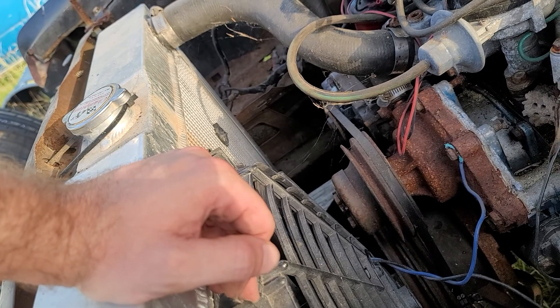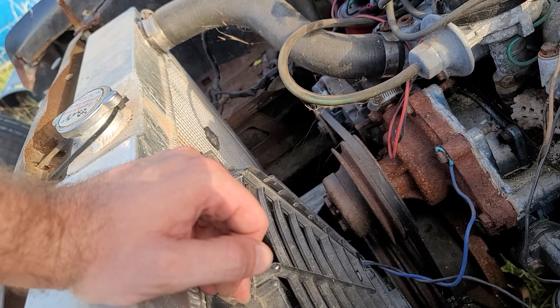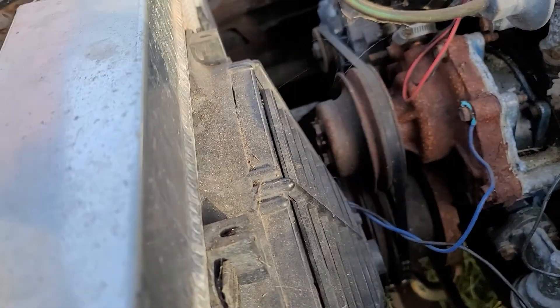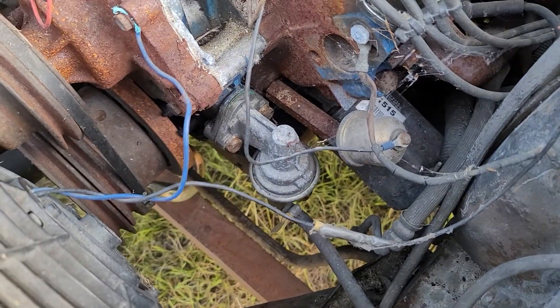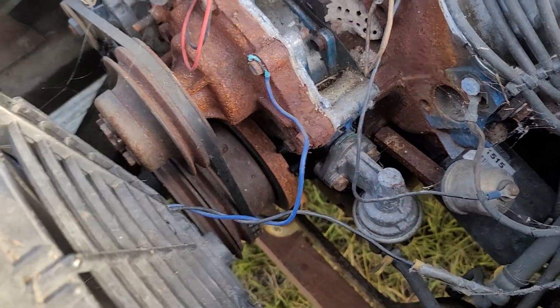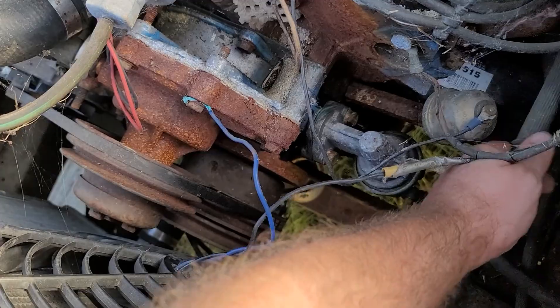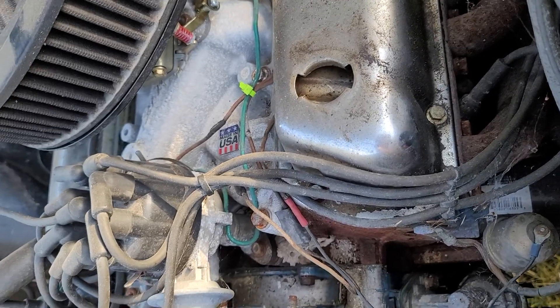This electric fan placement is just so mind-bogglingly stupid. Do you see what's here? I don't either — there's supposed to be a power steering pump. Here's one of the lines that would go to the power steering. This car apparently no longer has power steering.